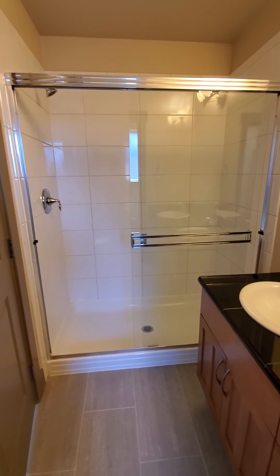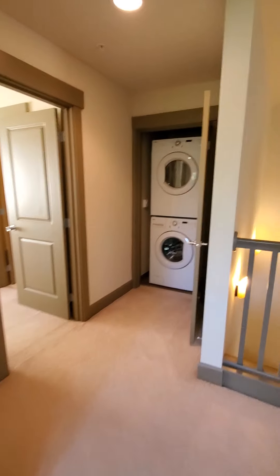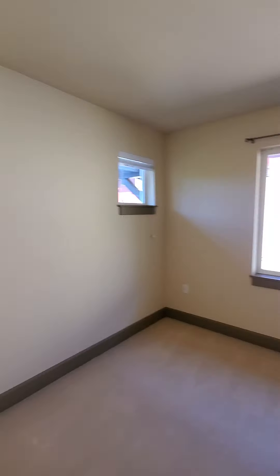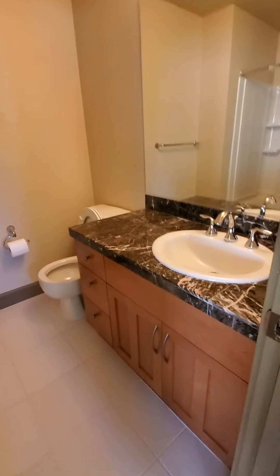There's a shower in the master. This is the bonus area, which has a smaller walk-in closet as well. And there's a bath — this is the only bathroom with a tub.